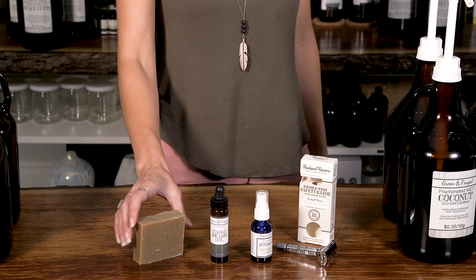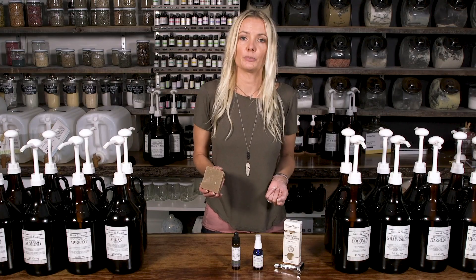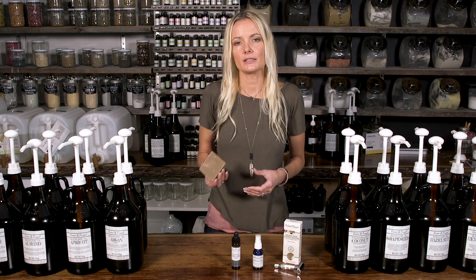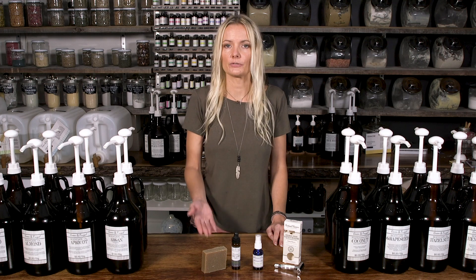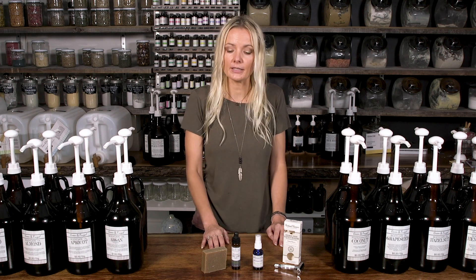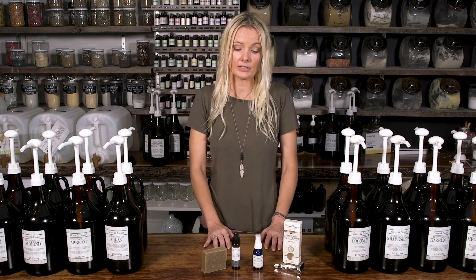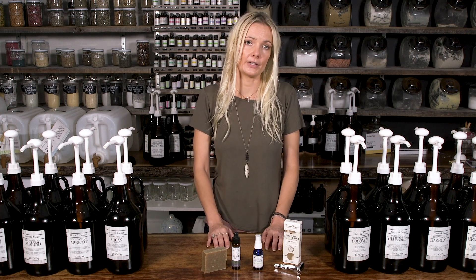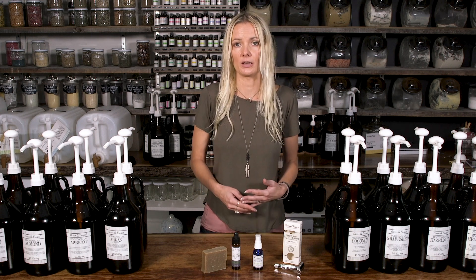Lastly, we have the hair and body shampoo bars. These can be used for everything — they're all-in-one. You can wash your hair, wash your face, and wash your body with them. They lather really nicely too. They're 100% natural, made with only plant ingredients and no lathering agents, but they do lather very naturally. You can also use them to shave with as well.